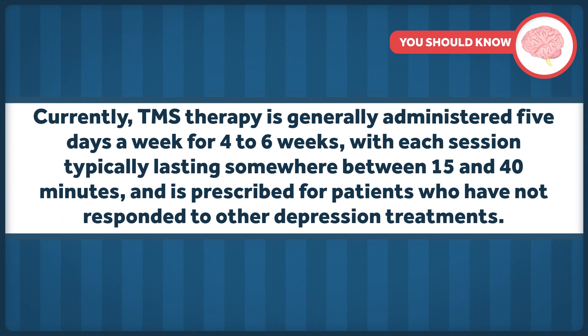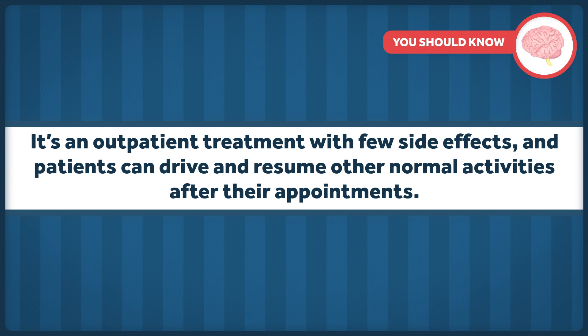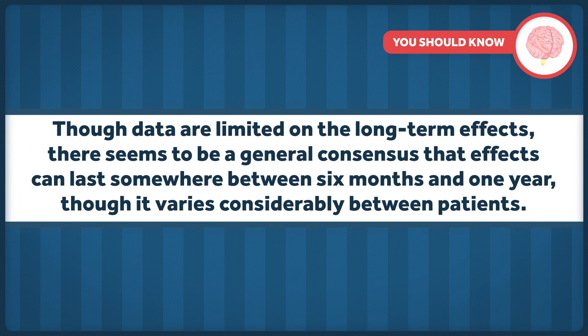Currently, TMS therapy is generally administered five days a week for four to six weeks, with each session typically lasting somewhere between 15 and 40 minutes, and is prescribed for patients who have not responded to other depression treatments. It's an outpatient treatment with few side effects, and patients can drive and resume other normal activities right after their appointments. Though data are limited on the long-term effects, there seems to be a general consensus that effects can last somewhere between six months and one year, though it varies considerably between patients.